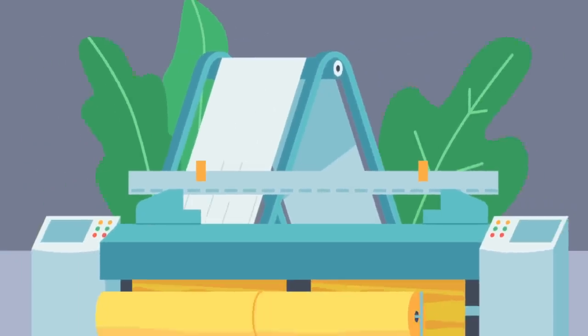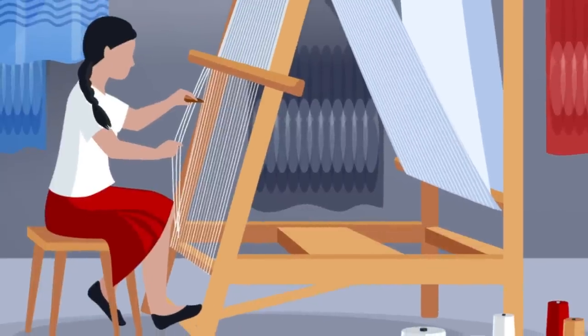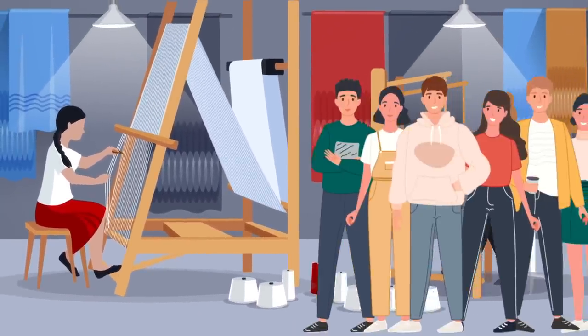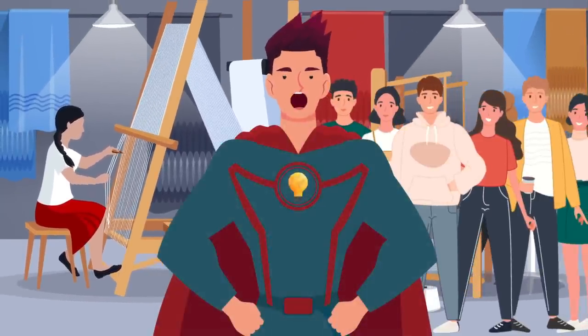With power looms, weaving can be much faster. We would like to dedicate this video to all of the hard-working silk workers and weavers around the world. Leave a comment if you agree with us.